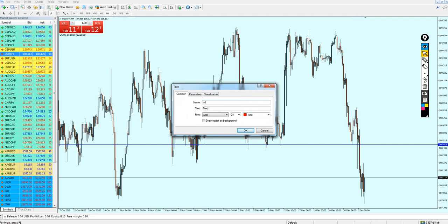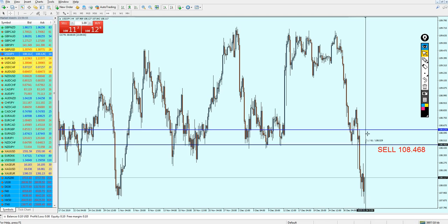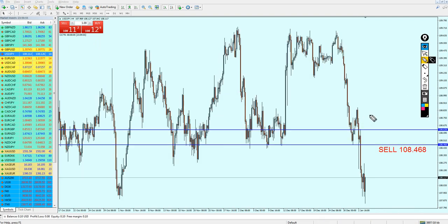USD/JPY should be good for the sell right on this level. Sell USD/JPY at the level 108.468 — that should be a good level to start shorting. There is a chance the candles might go a little bit against your direction, just until hitting this previous resistance, so we're not talking about more than 15 pips. I don't really think USD/JPY is going to exceed this level.